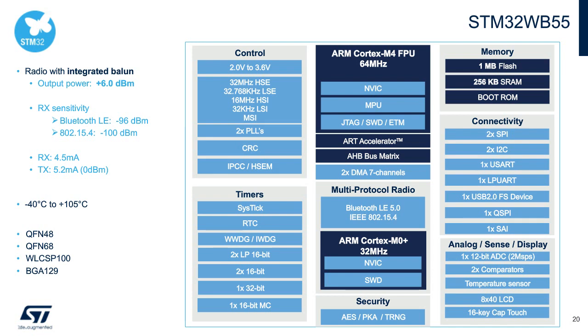Connectivity includes multiple SPI, I2C, UARTs, full-speed USB, execute-in-place Quad-SPI interface, and a serial audio interface for direct connection to codecs and MEMS microphones. It supports capacitive touch buttons, segment LCD, a fast 12-bit ADC with two comparators, many timers including a motor control timer for connected cordless tools, multiple encryption engines, lots of GPIO, DMA, multiple low-power modes, a special low-power peripheral mode, and our dual-core architecture.